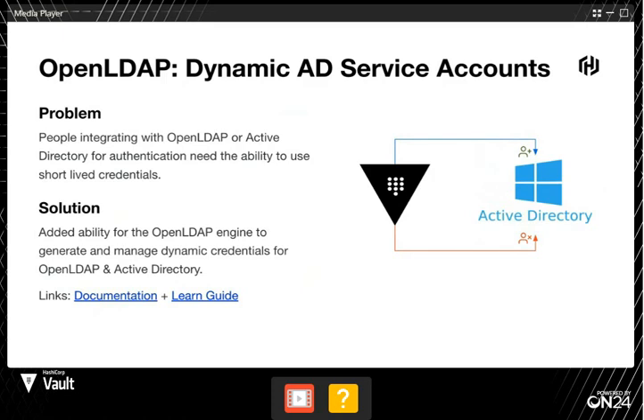You can use Vault to generate those credentials — configure Vault to connect to your Active Directory, set up a role that says 'I want to generate this type of credential for this time period,' and then request those credentials from Vault. Vault will, behind the scenes, connect with LDAP, generate those credentials, and then clean them up once the TTL expires. This also applies to automated maintenance jobs that need a credential for a brief amount of time — your script can go fetch a credential from Vault, and Vault will go and clean that up behind the scenes.